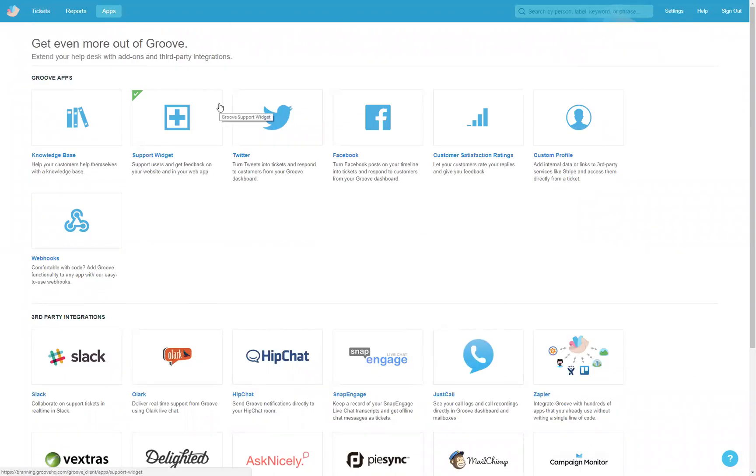Groove is very inexpensive. I highly recommend checking it out for yourself. And like I said, if you do sign up for it, we have some cool bonuses to help you get started.